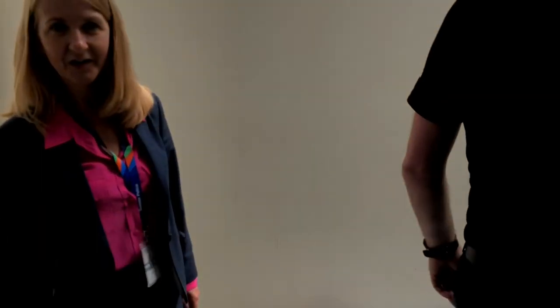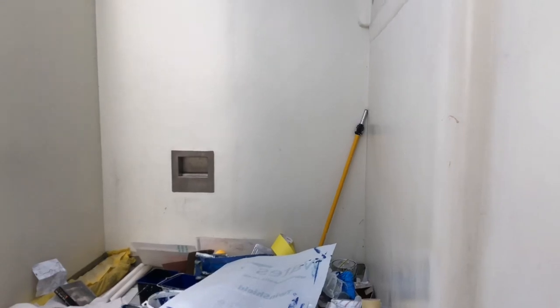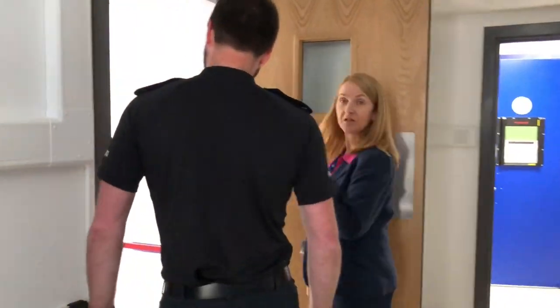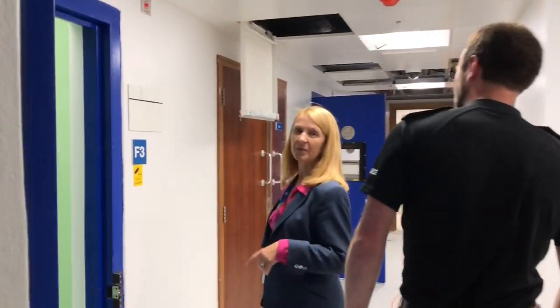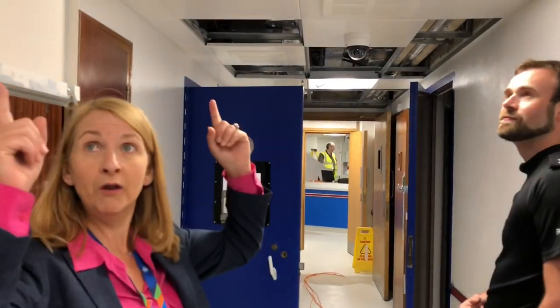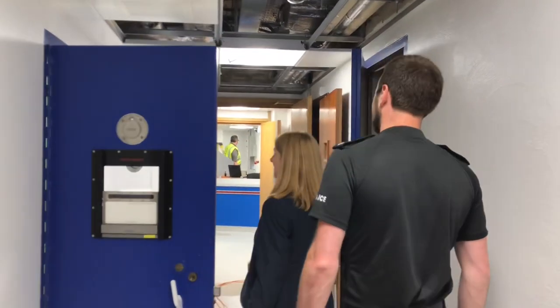We're at the exercise yard — it's not that big, to be honest. Back inside: the juvenile cell is the furthest one down, but it's just another cell. There's also a disabled washing facility here. And up in the ceiling — that's where all the money has gone — getting the air conditioning and proper HVAC units installed. It's the bit you never see, but it's always the bit that costs the most.